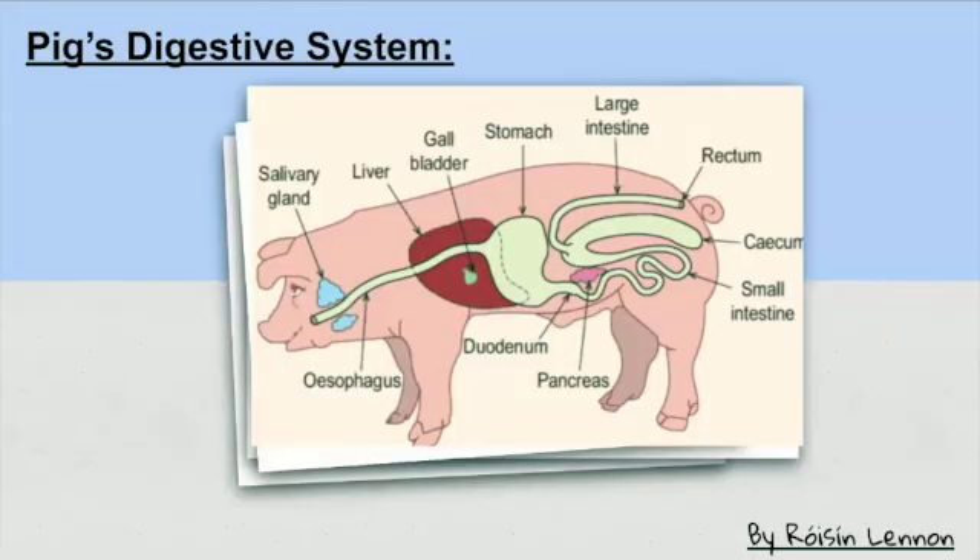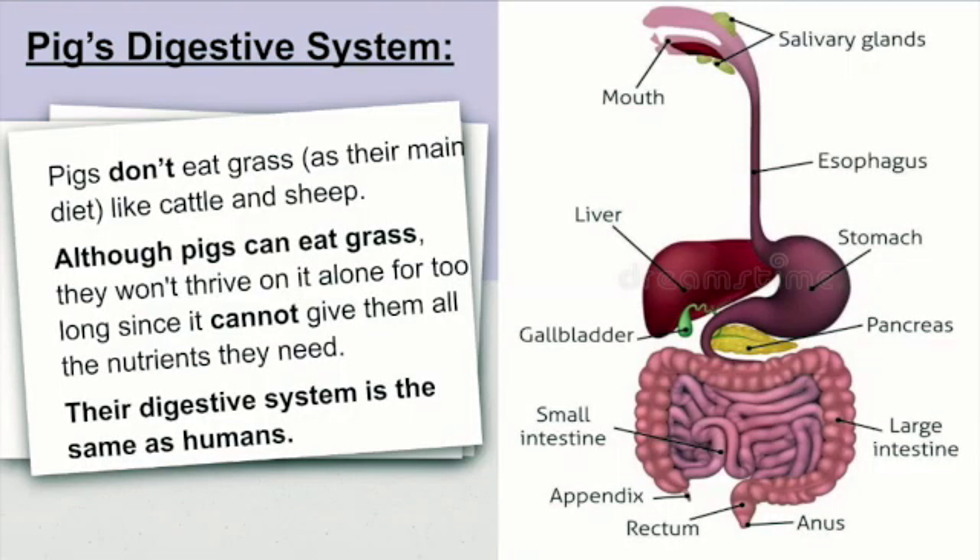The pig's digestive system. Pigs don't eat grass as their main diet, like cattle and sheep. Although pigs can eat grass, they won't thrive on it alone for too long since it cannot give them all the nutrients they need. The pig's digestive system is exactly the same as humans.